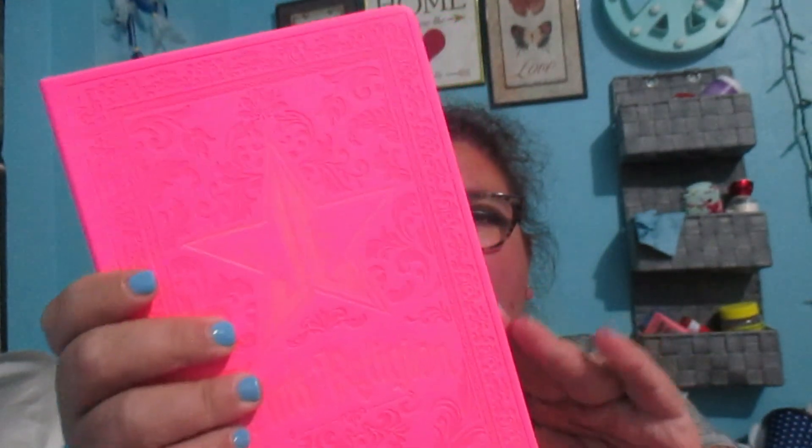Then we got this one — called 'Pink Religion.' I wasn't sure if it was an actual book at first. Oh my gosh, okay — so this is what the packaging looks like, and when you open it up it's a giant eyeshadow palette. This is so cool!